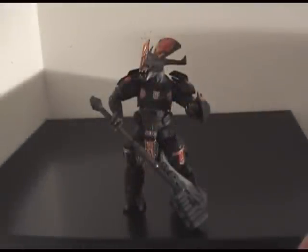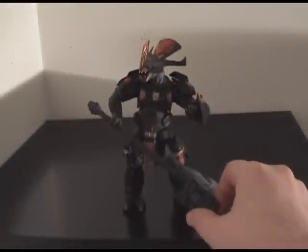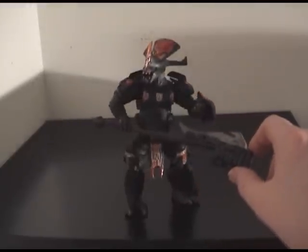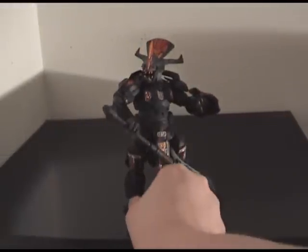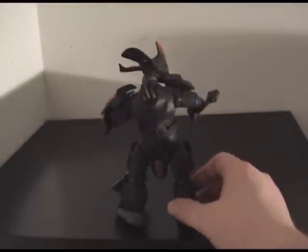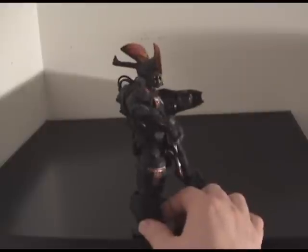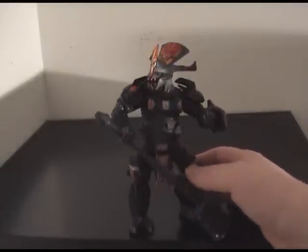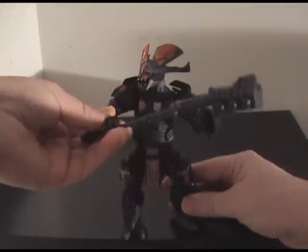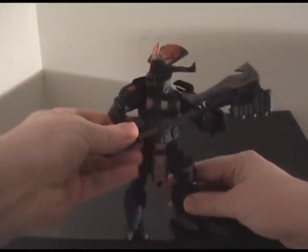The biggest figure by far is the Brute, which makes sense as they're the biggest in the game. They come with a gravity hammer that you can pull off the bottom and place through the Brute's hand. As you can see, the armor detail on this is pretty amazing — McFarlane definitely didn't skip out on any of the details for this one. Definitely probably the coolest enemy out of the bunch. It's too bad they didn't add a little sound effect where when you hit the hammer it made a little vroom noise with it.